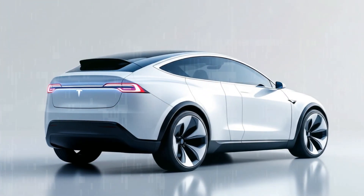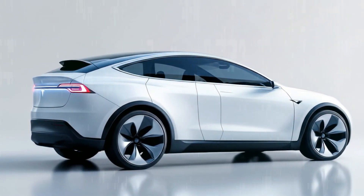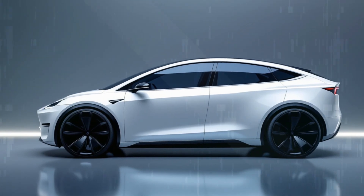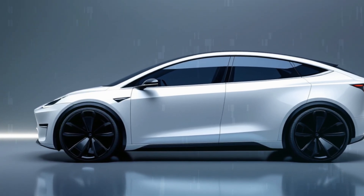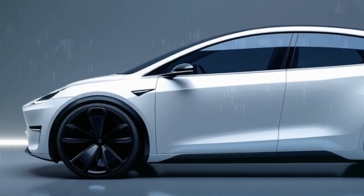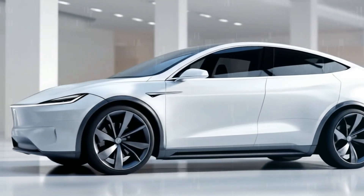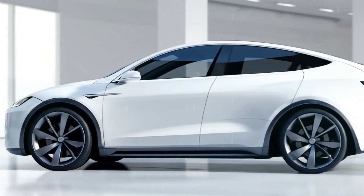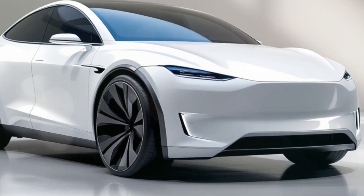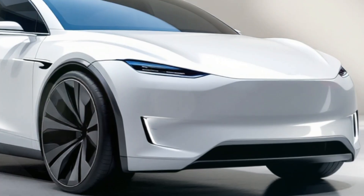The Model Q sits on Tesla's next-gen small vehicle platform, a completely re-engineered structure designed for cost efficiency and sustainability. Lighter materials, simplified manufacturing, and modular battery packs allowed Tesla to keep costs down without compromising safety or performance. It's a masterclass in design optimization — fewer parts, fewer welds, faster production. This is what Tesla has been teasing for years: the scalable foundation that could power an entire new generation of affordable EVs.